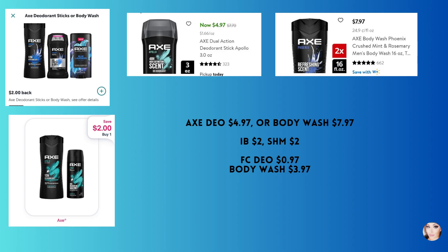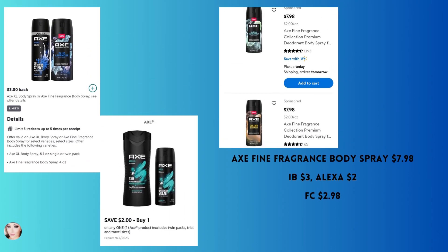The Axe fine fragrance body spray is $7.98. You'll get back $3 from Ibotta and $2 from Alexa, making your final cost $2.98. Side note: my potbelly pig — who lives mostly in the house — just knocked over a giant water bowl for the dogs, so I'm going to have to go mop that up.